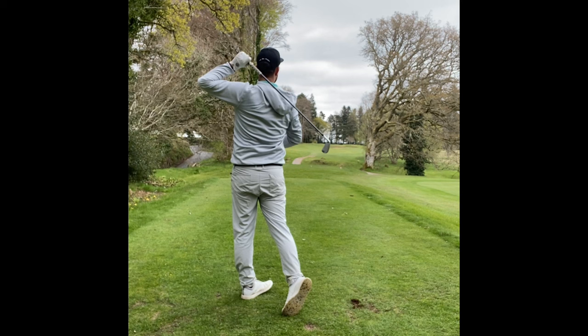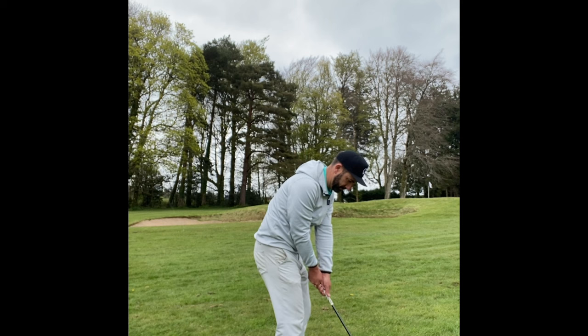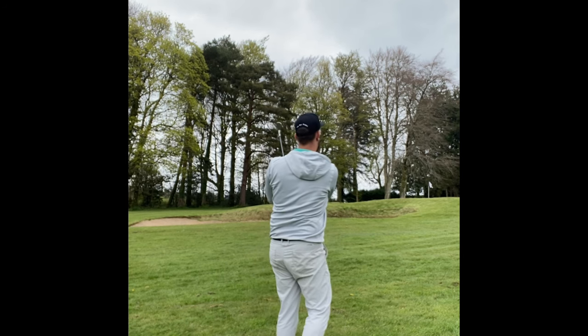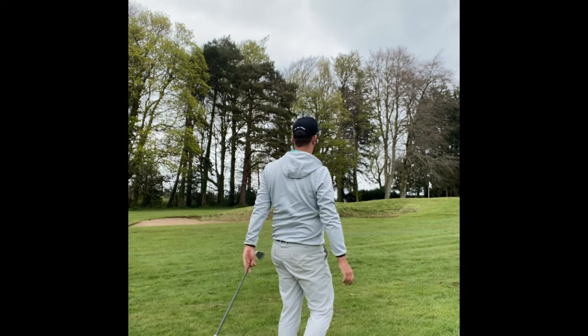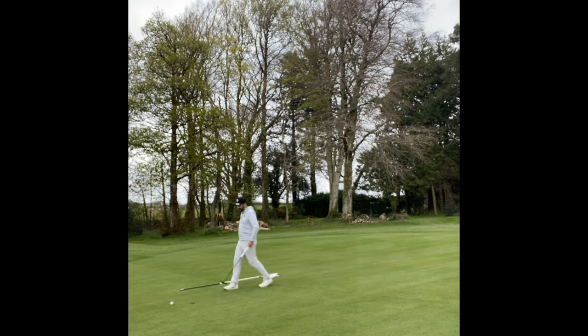Tough par three, just over 200 yards. I hit an absolute grotter of a five iron and left myself slightly short-sided. I actually played a really, really nice 55 degree wedge, giving myself a chance. I thought the putt had a little bit of right to left in it so I hit just outside the right edge — it didn't turn and made a bit of a costly bogey.